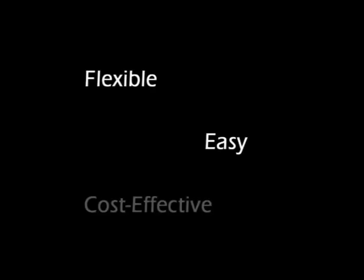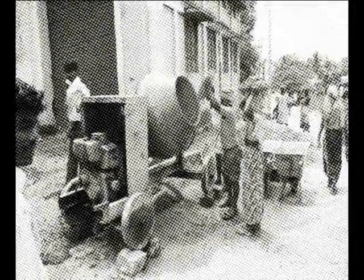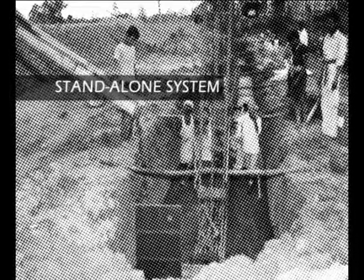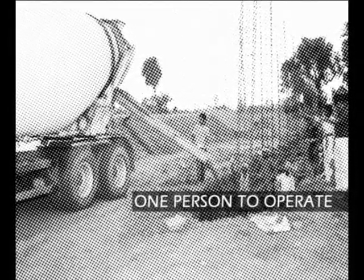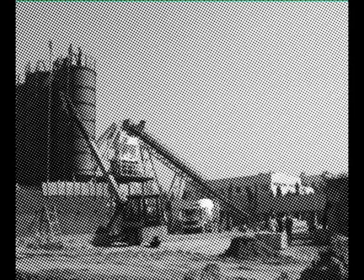Imagine if there was a flexible, easy and cost-effective solution for a wide range of concreting requirements. What if the solution was a standalone system that could get to work the moment it landed at site, yet requiring just one person to operate it? What if the solution was simple, economical and used less space unlike batching plants and transit mixers?